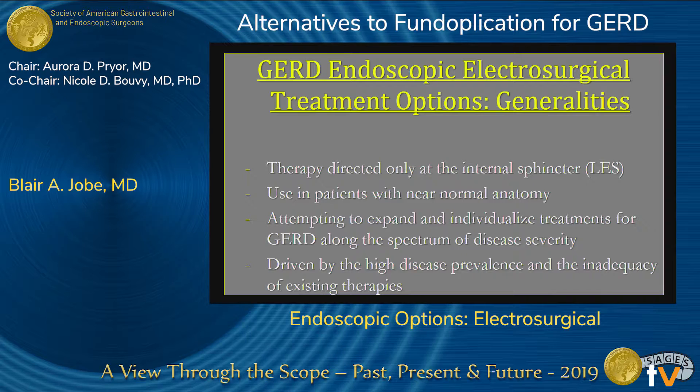Some generalizations: these are therapies directed only at the internal sphincter. The lower esophageal sphincter is a combination of the crural diaphragm and the lower esophageal sphincter, and those two units need to be opposed — adjacent to each other — so they can work as a single unit. These therapies only really address the defective lower esophageal sphincter, and their use is limited to those with normal anatomy. If you have a derangement at the hiatus with a large hiatal hernia or paraesophageal hernia, these wouldn't be appropriate therapies.